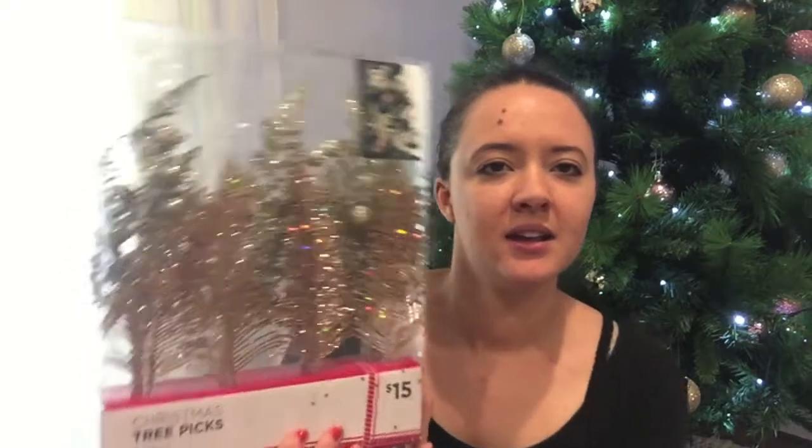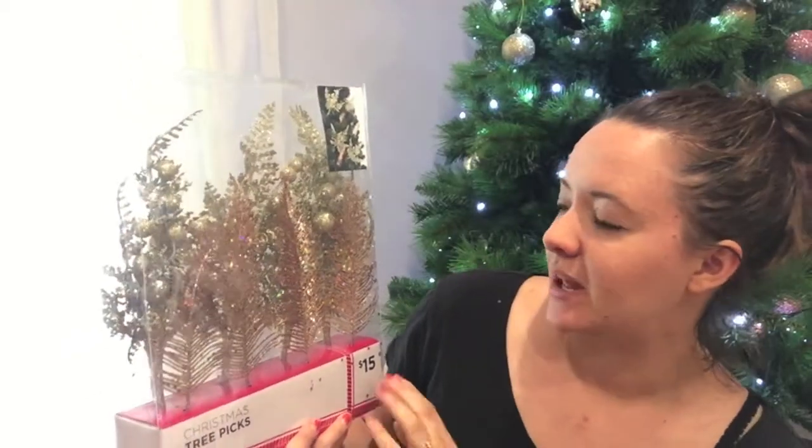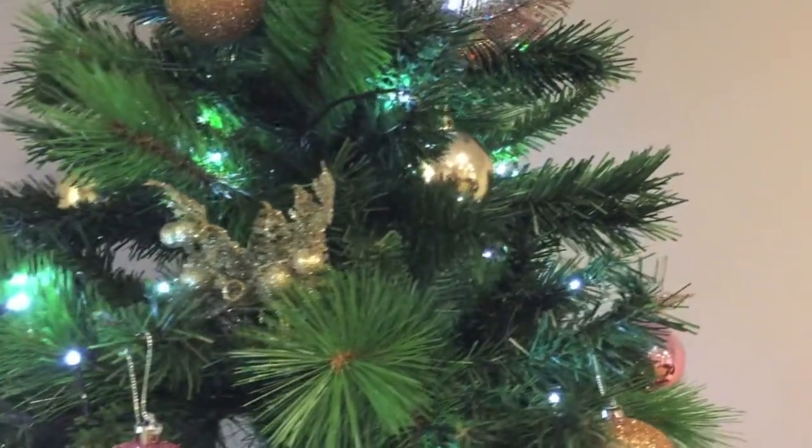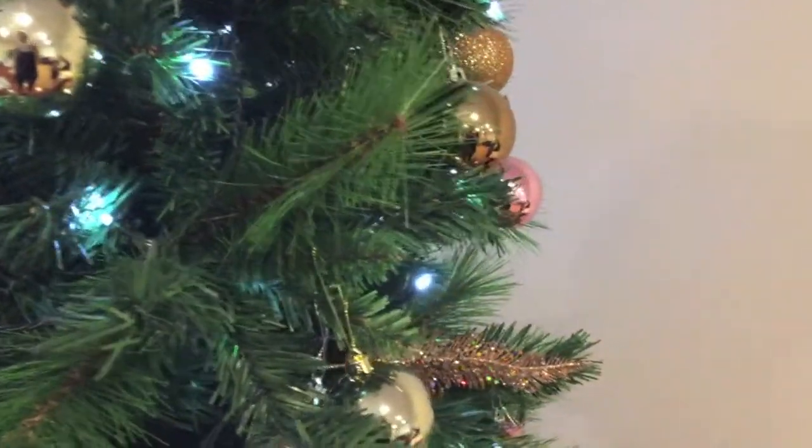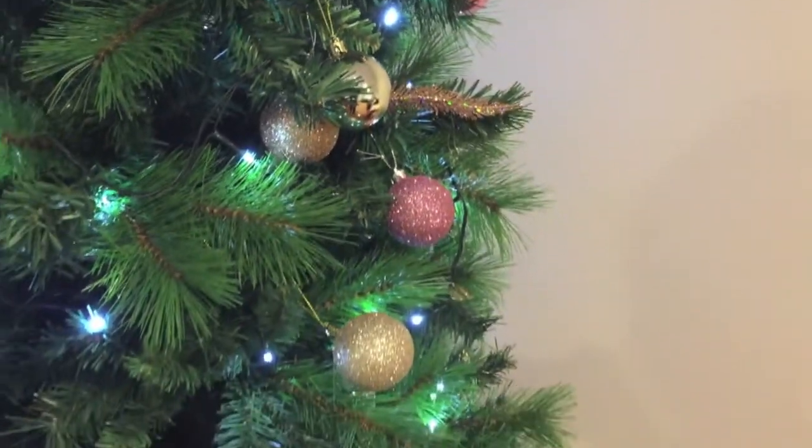Next I went to Big W and bought these Christmas tree picks — they've got feathers and little sprigs of some kind of leaf. I'm going to put them on the Christmas tree. If you saw my Christmas home tour, the tree is from Big W as well, and these picks were actually in with the baubles in store, so they obviously go together. I didn't think the tree was full enough so I'm adding these for a bit of pizzazz. Marked at $15 but on sale for a bit cheaper.